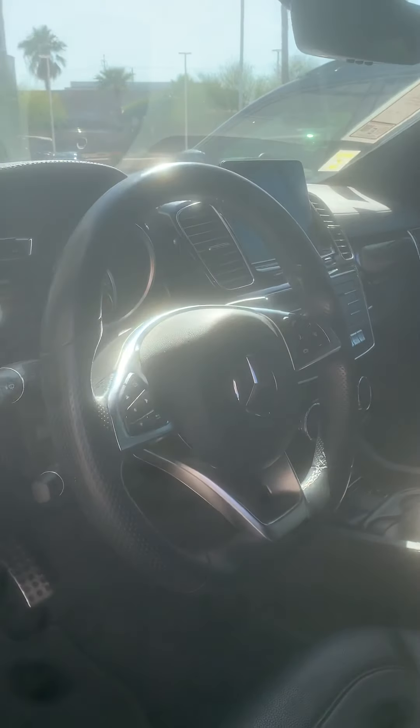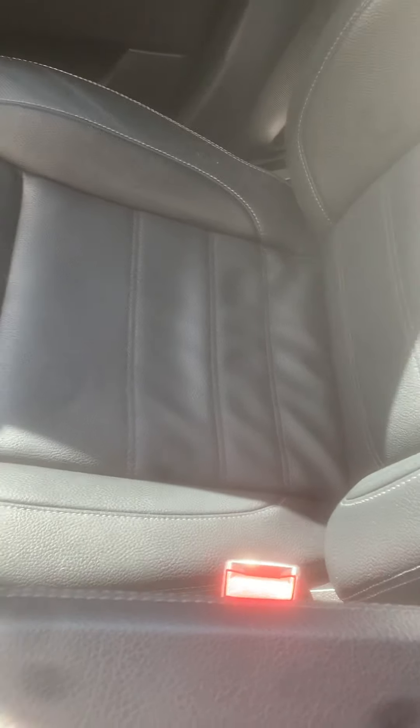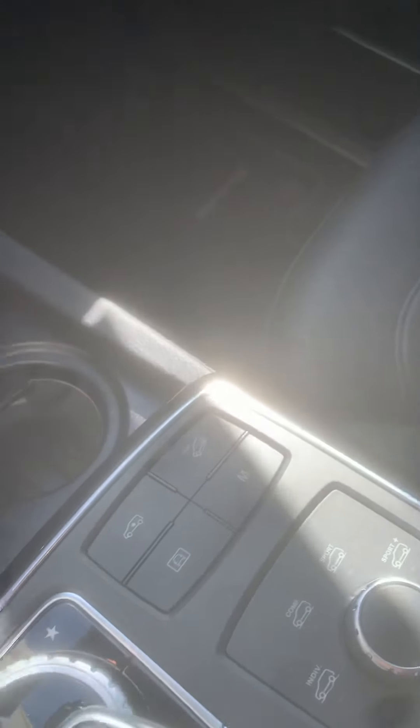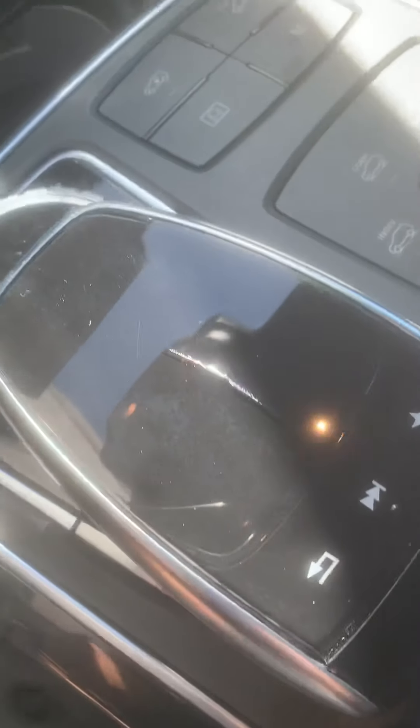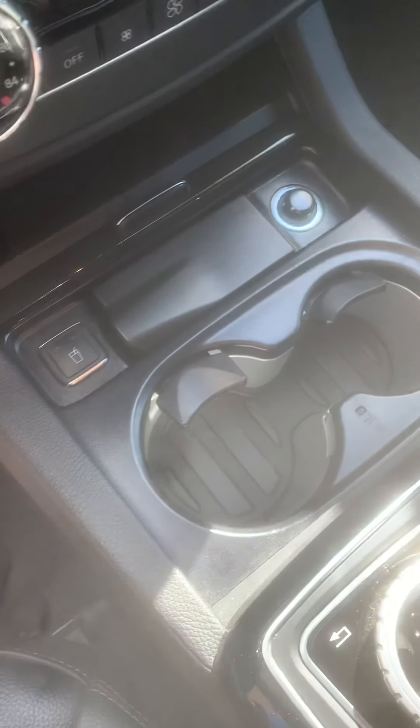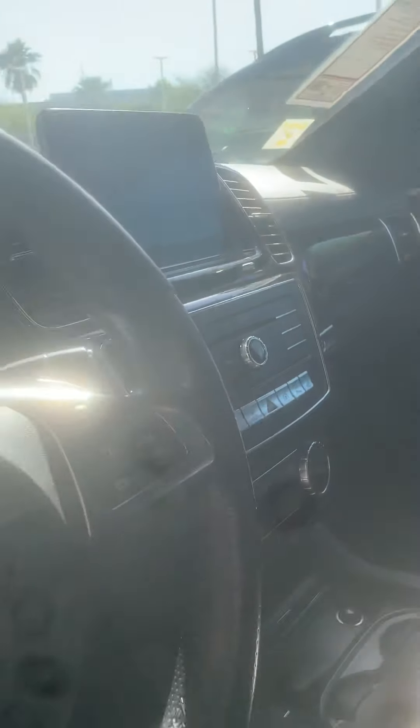Seat bolsters are in great shape. It's got the big moonroof and heated seats. This little mouse controller has a little crack in it — I think that's a warranty item most likely; I'll run that up to Mercedes and get that covered. It's got the heated and cooled cup holders — love that — and dual climate control.